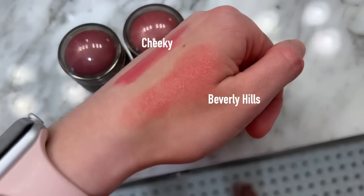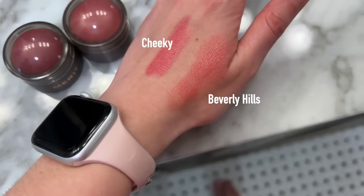Now, blush — this has been my favorite product from Merit for a really long time. The first blush I had was Beverly Hills, a beautiful springy pinky shade. I felt like I had to use a lot of product to get it to show up, but the staying power on these cream blushes is excellent. I was excited to explore other colors and ended up picking out Cheeky, which is a little bit deeper. At first I was nervous, but it's what I have on today and it just looks really nice, healthy, and glowy.